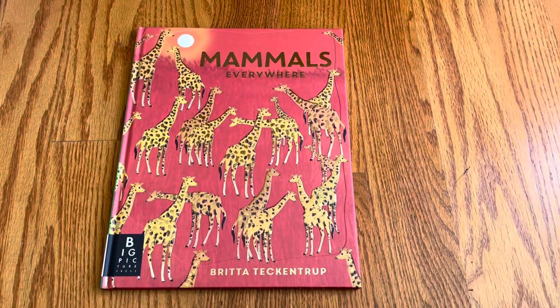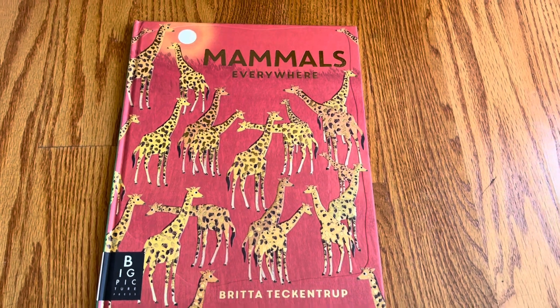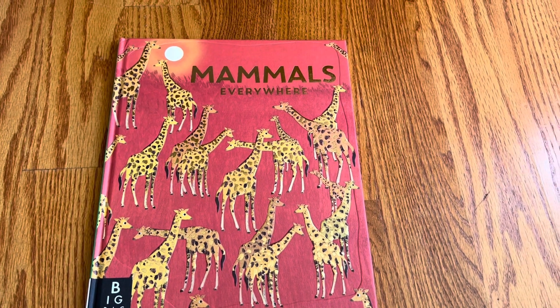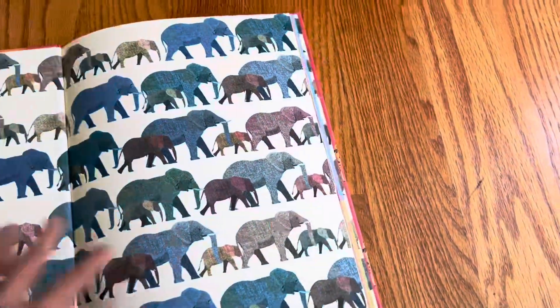This unboxing is picture book Mammals Everywhere. It is by Britta Teckentrup and it's published by Big Picture Press.